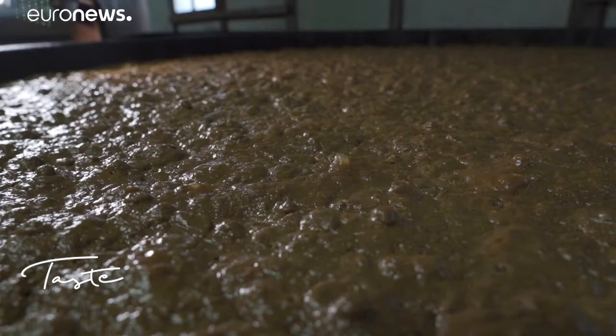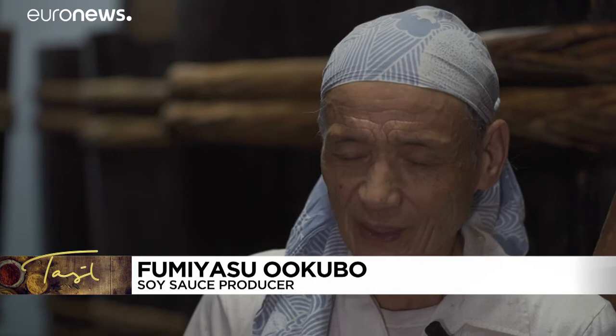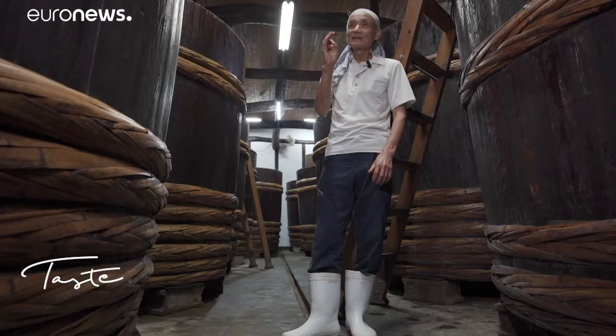Knowledge lives through time as microorganisms crackle in the fermentation barrels. My father often said: you have to do the right thing and wait. One year for the taste, two years for the aroma, and three years for the colour. After that, you get a very good shoyu, very thick.